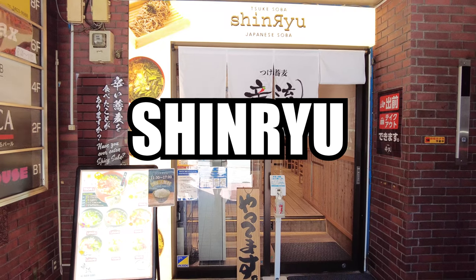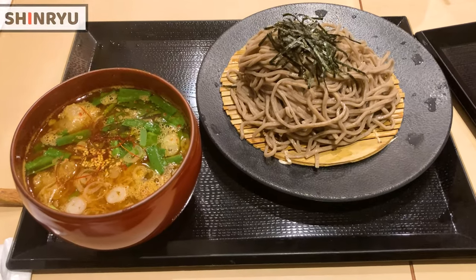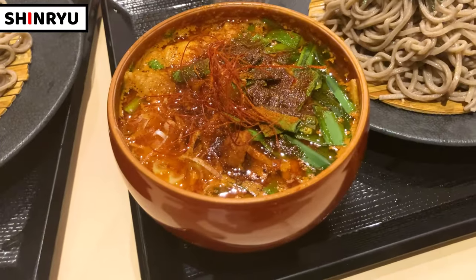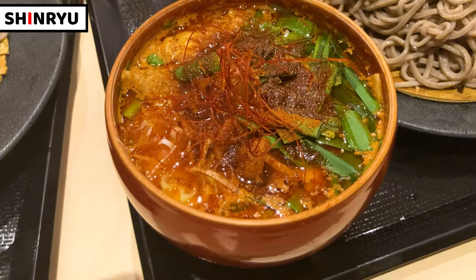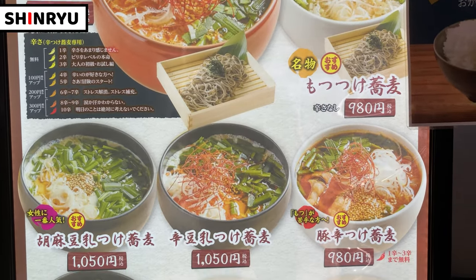Today I came to a Japanese soba noodles restaurant called Shinryu. Shinryu serves tasty soba noodles and also shockingly spicy soba noodles. Soba is a Japanese traditional noodle. Traditional soba is simple, but we can enjoy other flavored soba noodles in Shinryu.